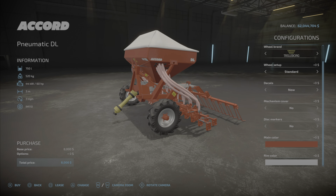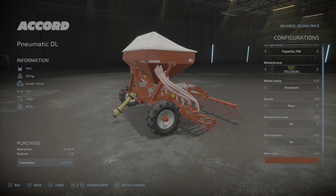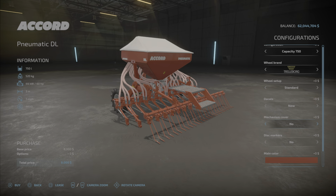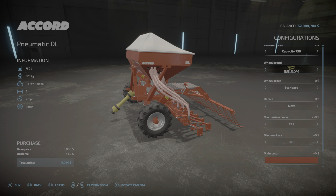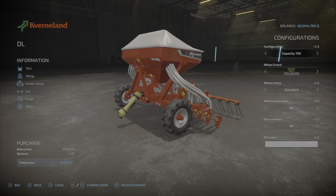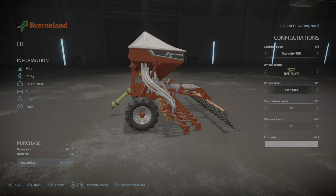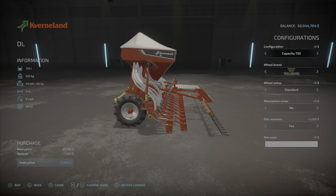This one here I'm going to assume is the same — yep, up to 1,250 liters, Chiller Borg BKT, standard and wide, decals new and used, mechanism cover no and yes, different color options, disc markers. Everything is exactly the same. Now looking at the Coverland — no configurations on the Coverland, you get what you get. But with the Coverland DL we have options: 750, 1,000, 1,250 liters, Chiller Borg BKTs, standard and wide, maximum cover no and yes, disc markers, and we can change the rim color.